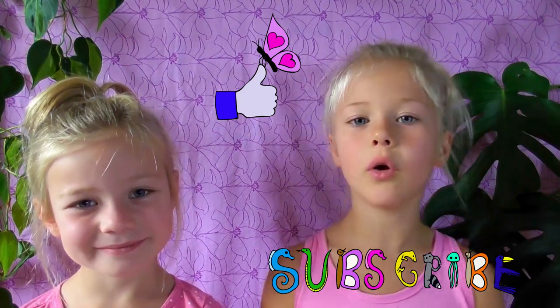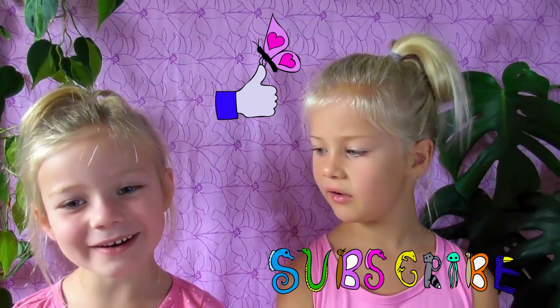So there you have it, friends — ten amazing facts about flamingos. Thanks for watching. Give us a thumbs up, subscribe, and check out our other wildlife videos. Until next time.